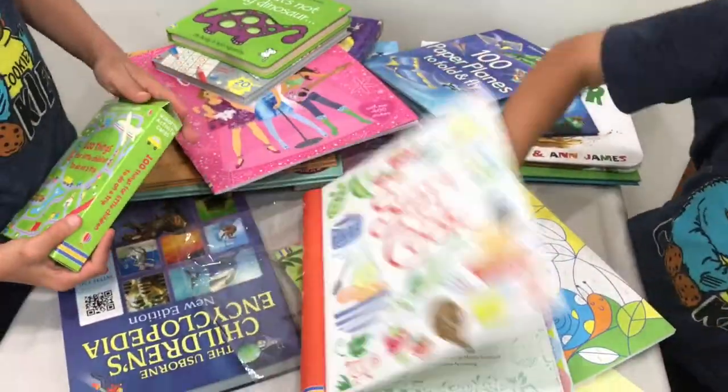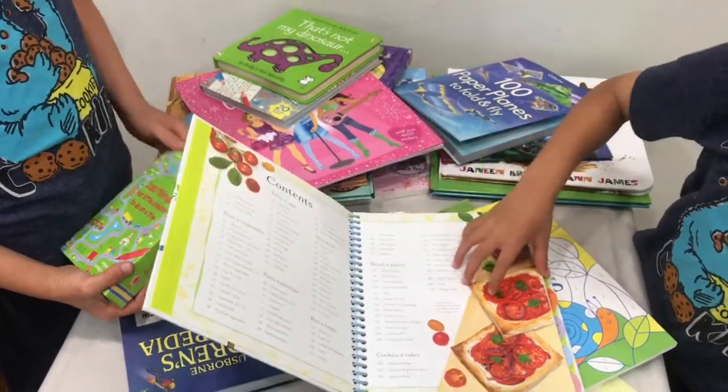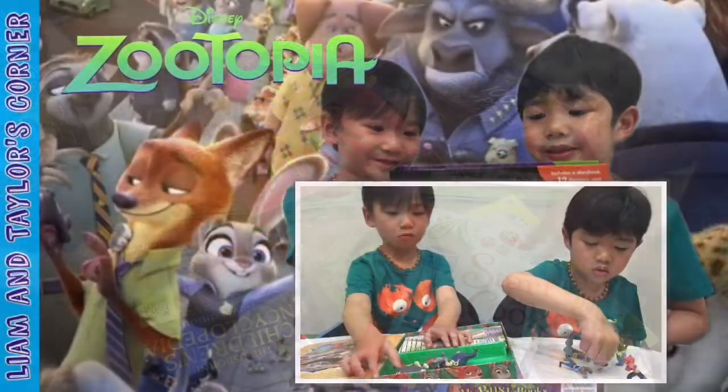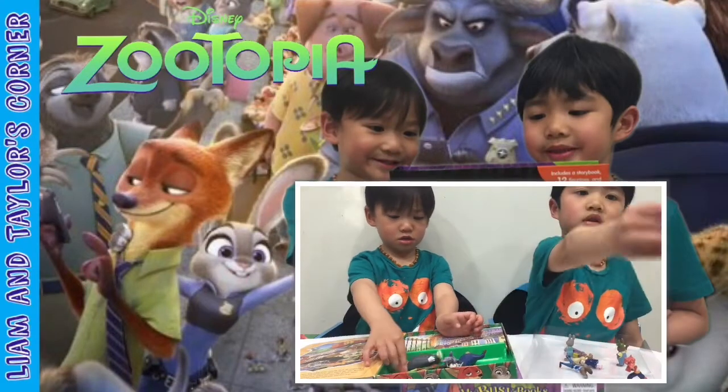Let's put them in our bookshelf, okay? Bye! Okay, let's see which characters you got in our set.